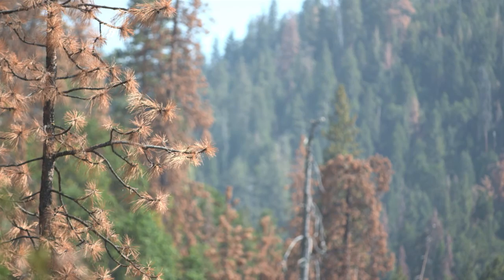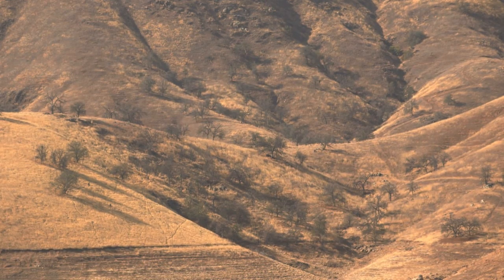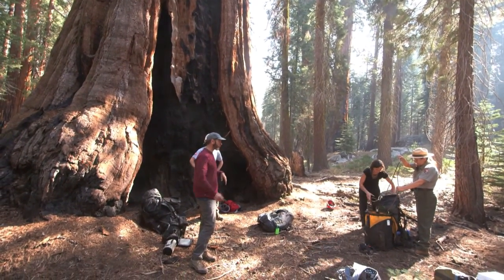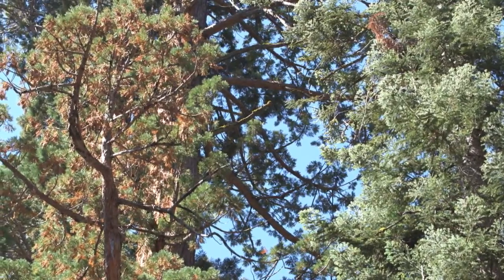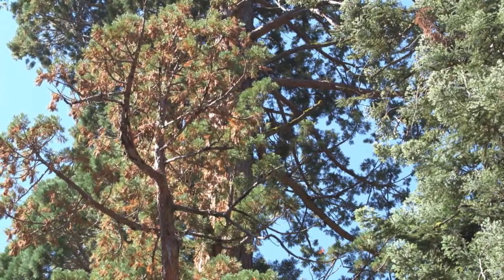Over time, tree deaths can reduce precipitation and cause the land to dry even more. Giant sequoias are resilient trees, and for now most of them are weathering the drought, says Sequoia National Park's Corin Nidick. A lot of our sequoias are still appearing healthy, still doing well during the drought. But there are some that are showing symptoms, and we want to learn more about that and be able to track that stress.